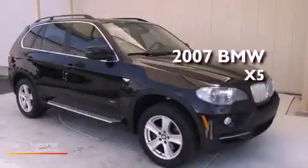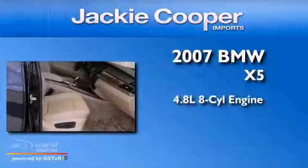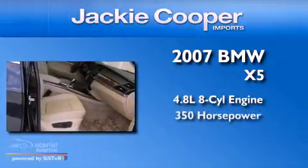This is a 2007 BMW X5. It has a 4.8-liter 8-cylinder engine and an automatic transmission.